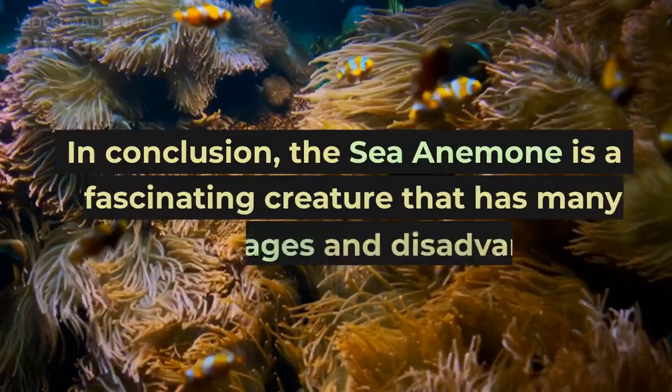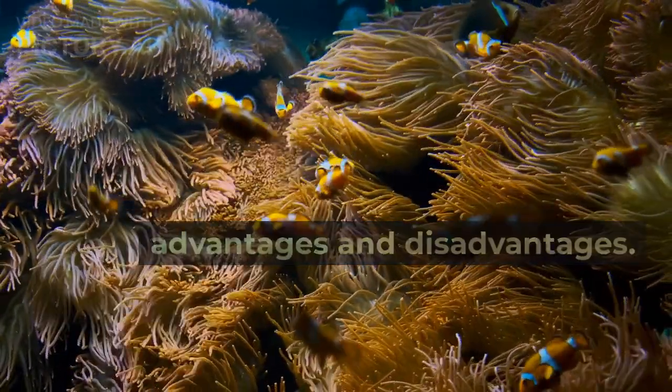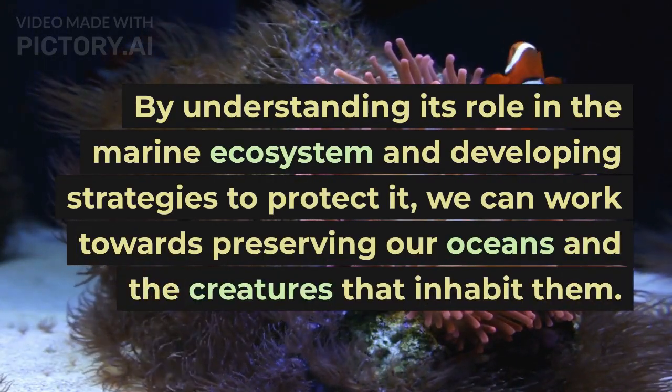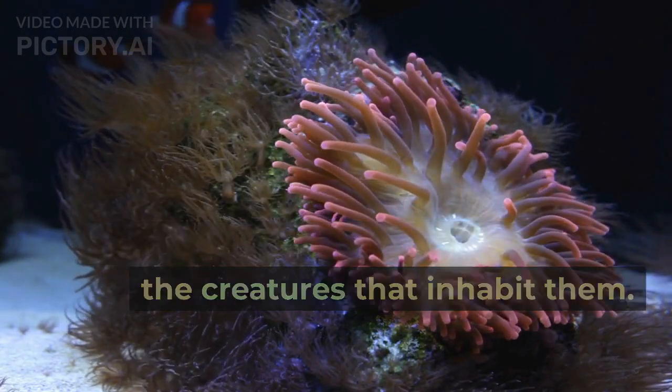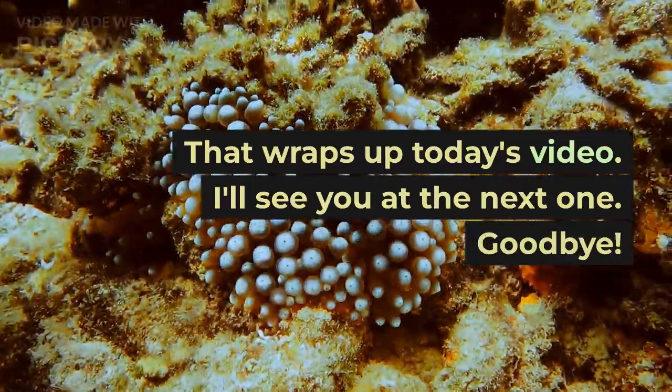In conclusion, the sea anemone is a fascinating creature that has many advantages and disadvantages. By understanding its role in the marine ecosystem and developing strategies to protect it, we can work towards preserving our oceans and the creatures that inhabit them. That wraps up today's video. I'll see you at the next one. Goodbye!